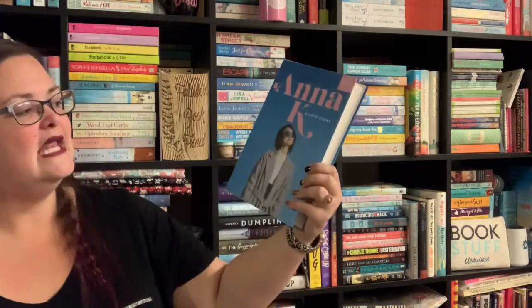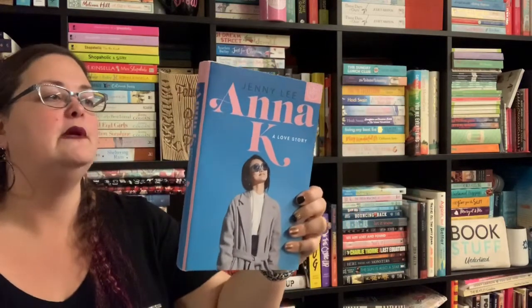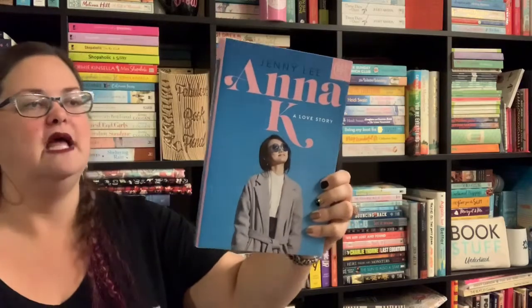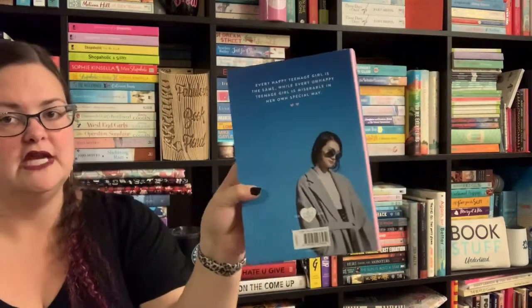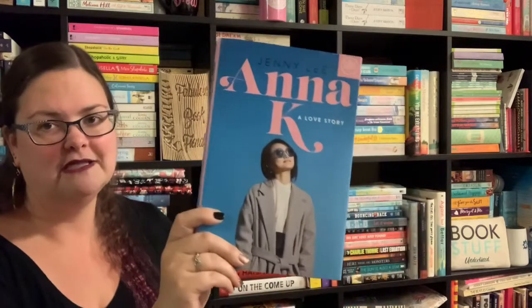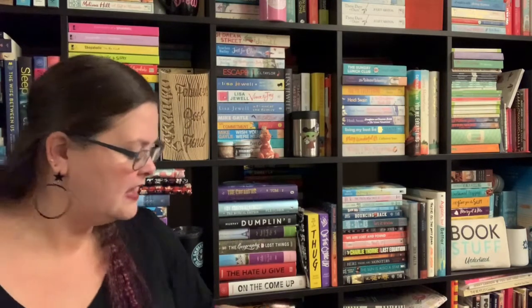That was my add-on. The book I picked from February's selections — I've skipped March so there won't be a March Book of the Month pick — is Anna K: A Love Story, a young adult retelling of Anna Karenina. The tagline reads: 'every happy teenage girl is the same, while every unhappy teenage girl is miserable in her own special way.' I was intrigued by the cover and it was an early release, but I didn't get to it in February so it's on my unofficial March TBR. I've read Anna Karenina so I'm really interested to see what this retelling does.